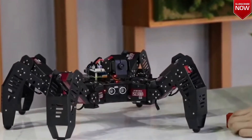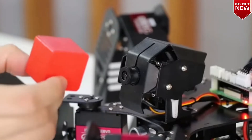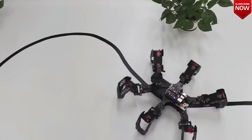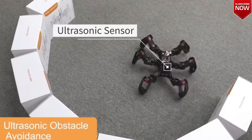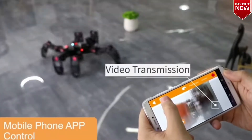Spider Pie also supports the ability to follow visual lines. If you know how to handle it, it becomes a toy that will never let you get bored. The possibilities of the robot are endless — with the help of coding, it can be programmed to perform a variety of tricks. You can buy it for $580.